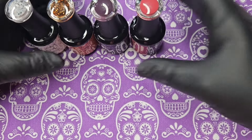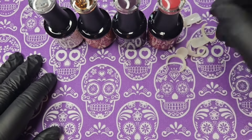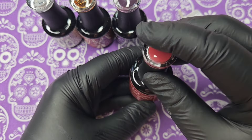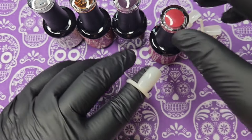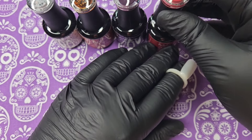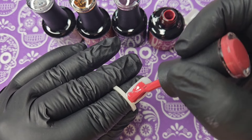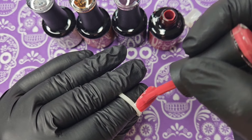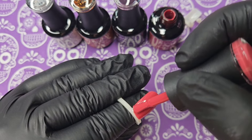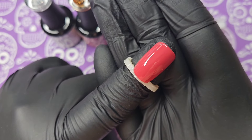I'm going to swatch these on my little swatch sticks, which is what I normally use because I like to have them on my shelves. These bottles are 15ml. The first one I'm going to swatch is called Witching Hour. This color is so gorgeous! All their gels are one-coat coverage — I like to do two coats, but you can get away with one coat. That is absolutely gorgeous — one coat, beautiful.